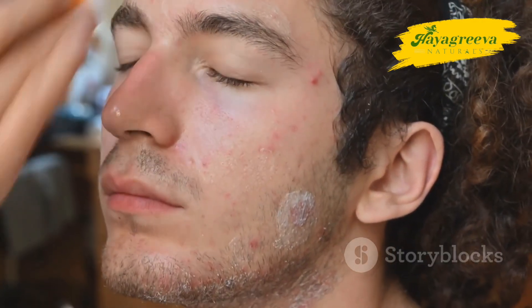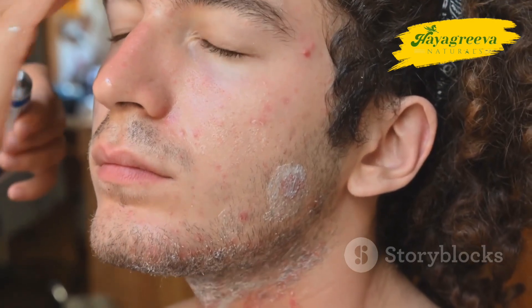Neem penetrates deeply into the skin, removing impurities and fighting acne-causing bacteria to give you clearer skin.